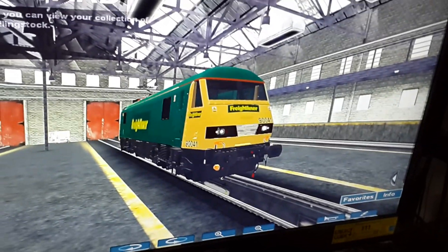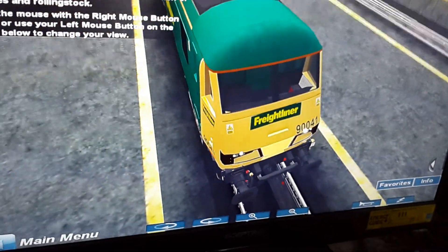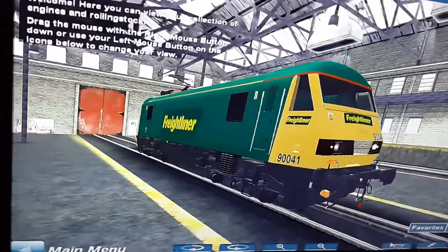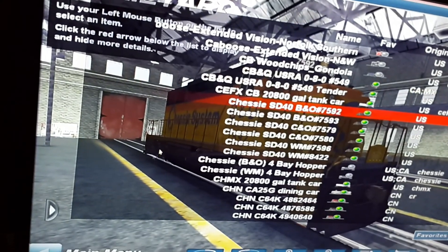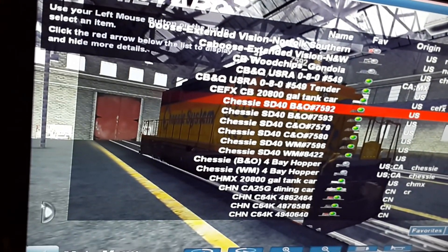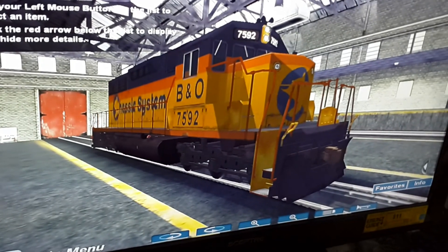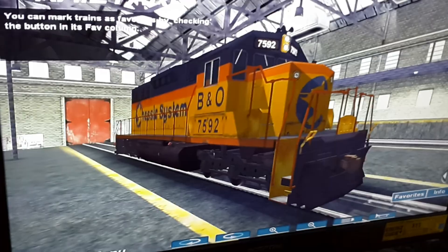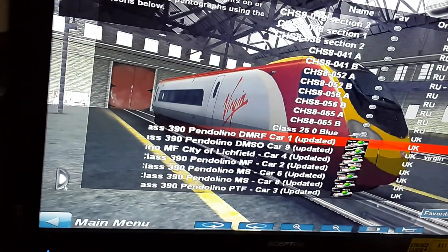I don't know why, but most of the British trains on this game don't have headlights. This is a Chessie System SD40. This is a Class 390 Pendolino.